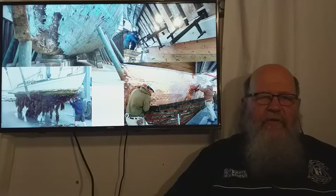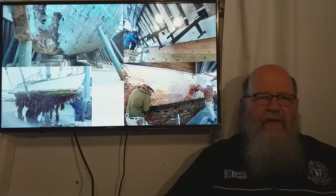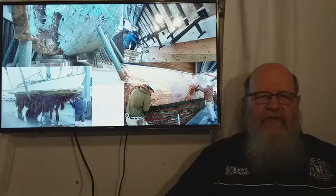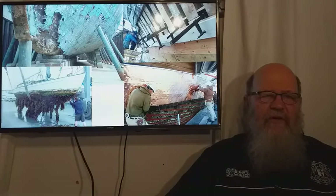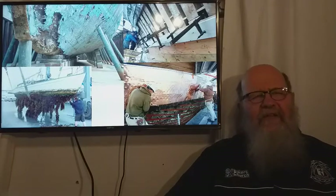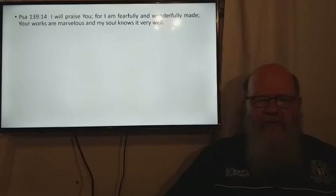A ship is built according to design specifications as laid out in the plans. It is only over time, when facing the challenges of the seas and the harbors, that the ship's hulls have deteriorated. It's such a wonderful analogy for us.